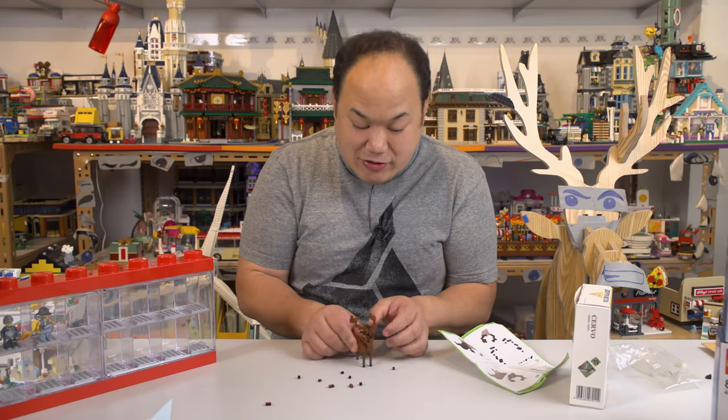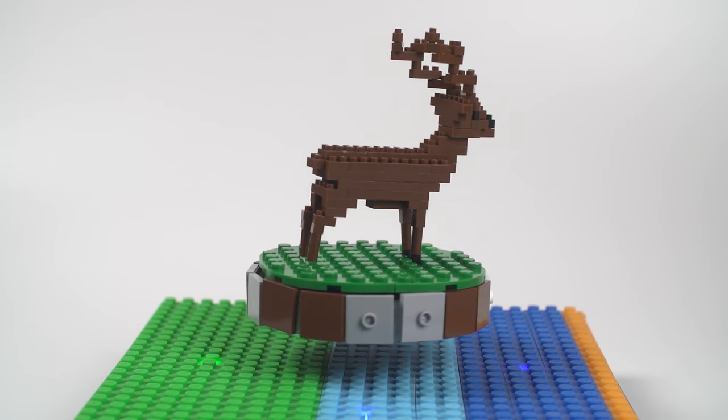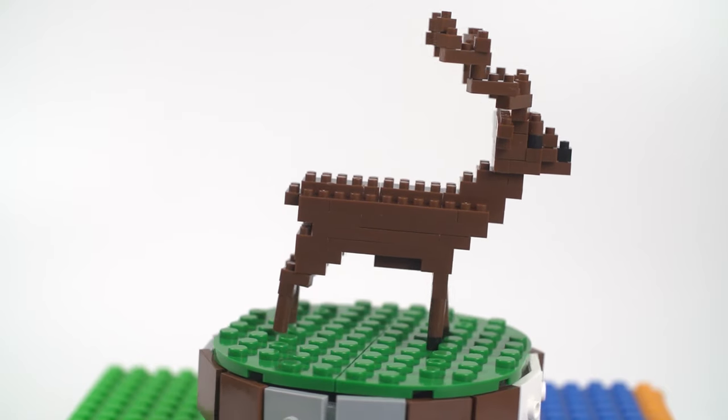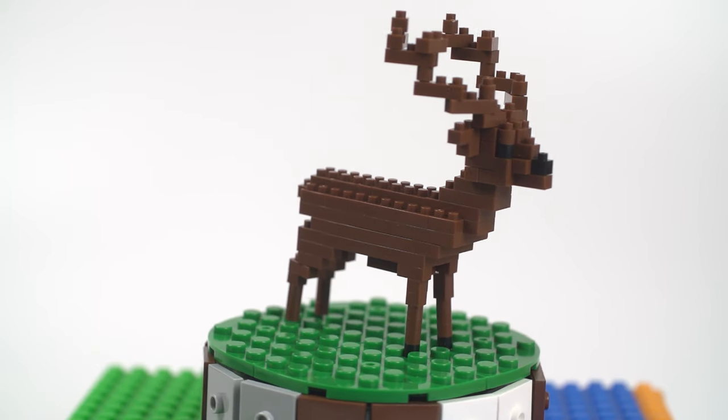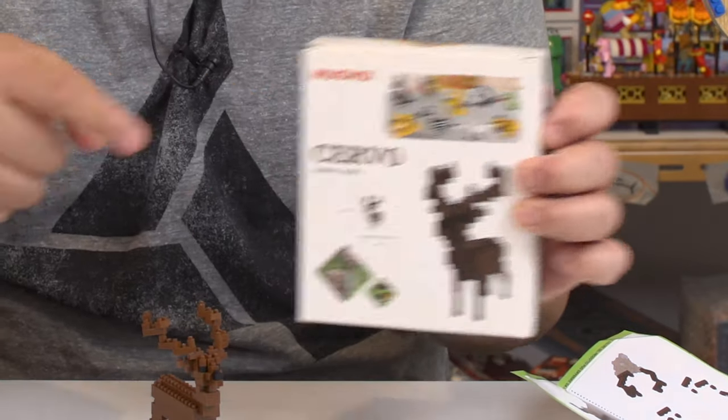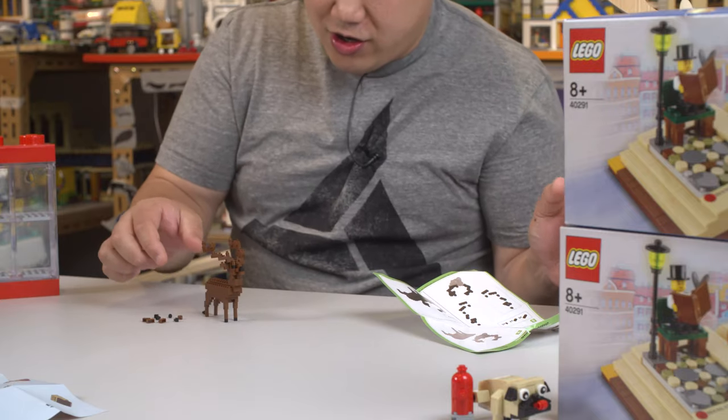Yeah, there's the micro deer — that's very cool! There's one wrong piece on the top but it looks fine. Mike, thank you so much. He got this from Micro Blocks and you can see there are other little animals available too — there's more selection on their line.